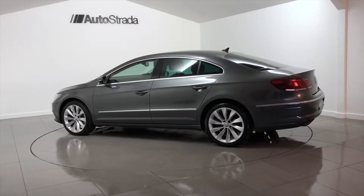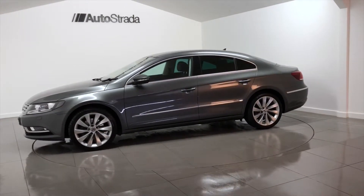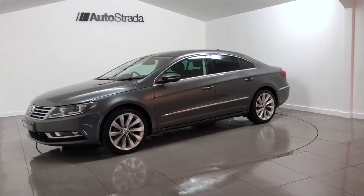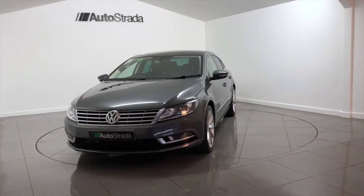The specification of this Volkswagen CC includes satellite navigation, DAB digital radio, heated seats, Bluetooth phone preparation, lumbar support, and 18-inch alloy wheels.